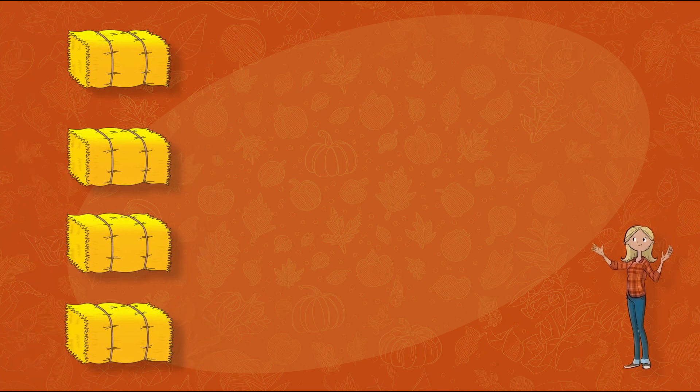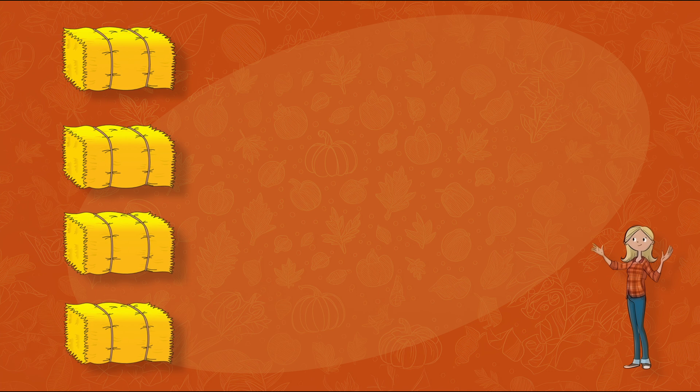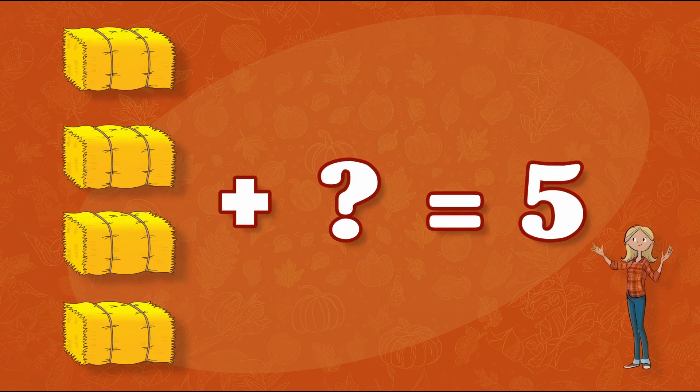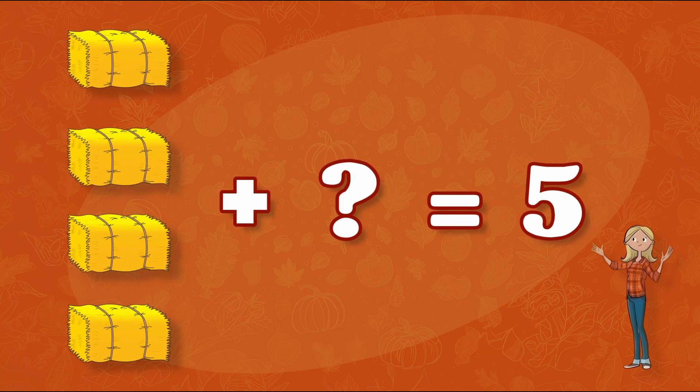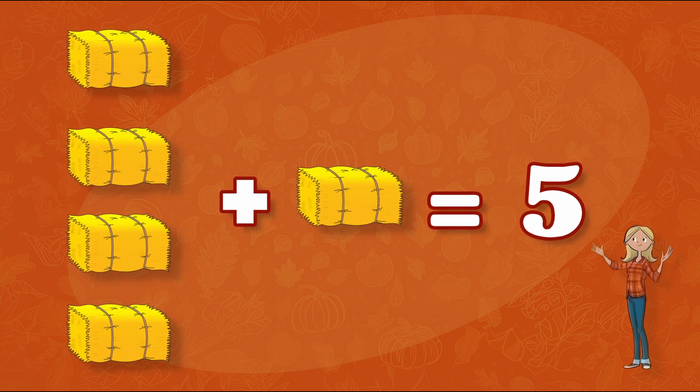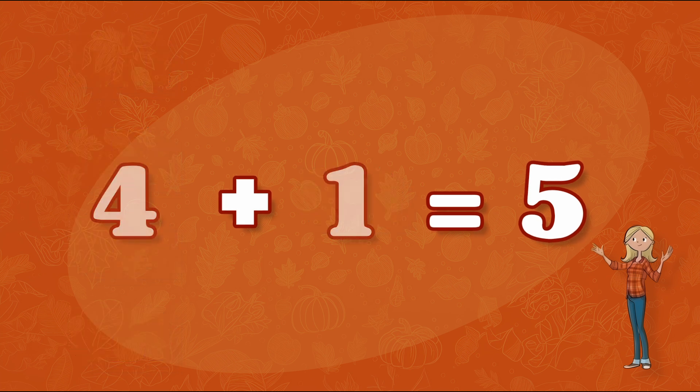Next on the list is Haybales! We need five Haybales to sit on for lunch later! If we have four, how many more do we need? That's right! We need one more Haybale! Four plus one equals five!